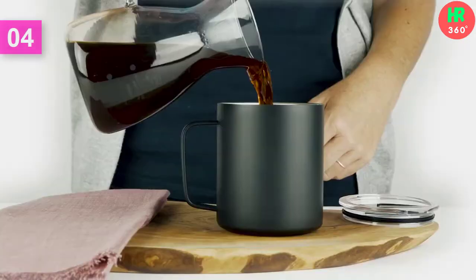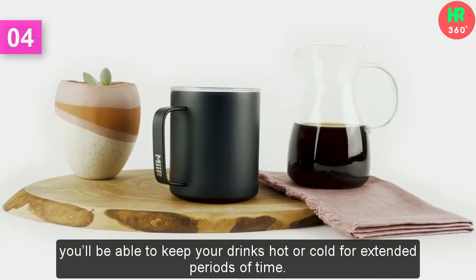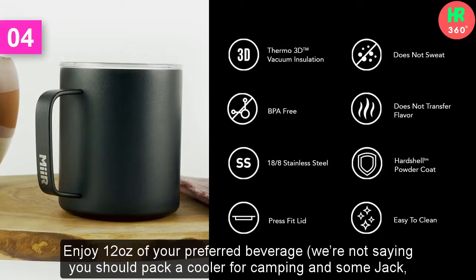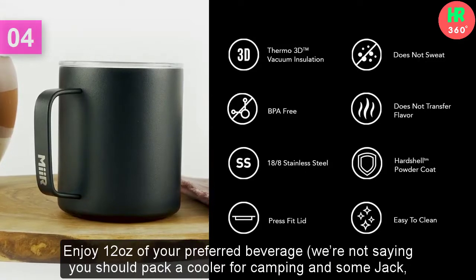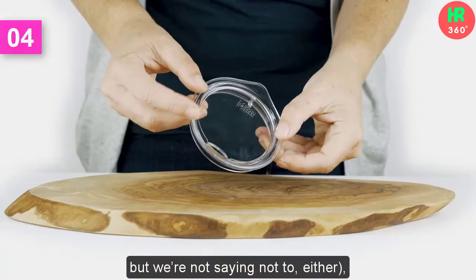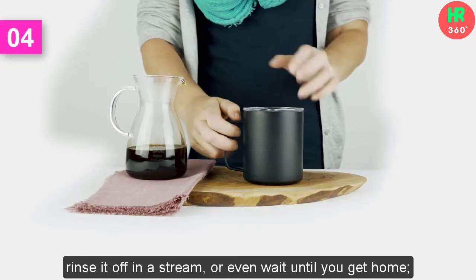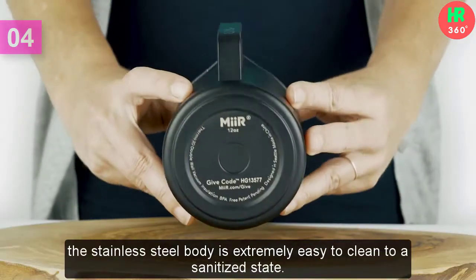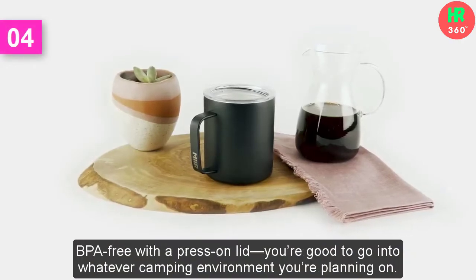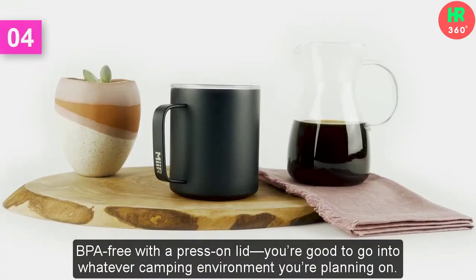Number 4: Mercamp Cup. Mercamp Cup is made with medical-grade stainless steel so you'll be able to keep your drinks hot or cold for extended periods of time. Enjoy 12 ounces of your preferred beverage — we're not saying you should pack a cooler for camping and some jack, but we're not saying not to either. Rinse it off in a stream or even wait until you get home; the stainless steel body is extremely easy to clean to a sanitized state. BPA-free with a press-on lid, you're good to go into whatever camping environment you're planning on.